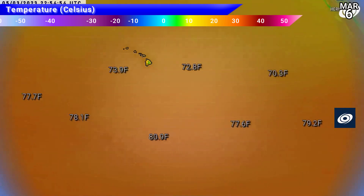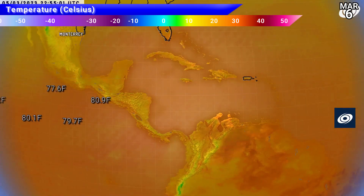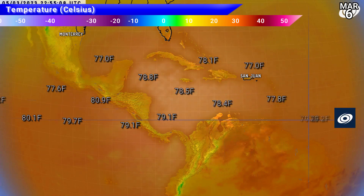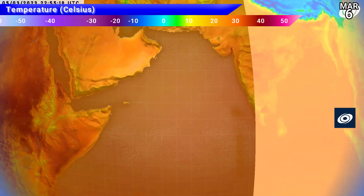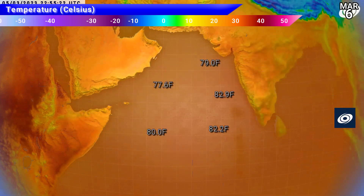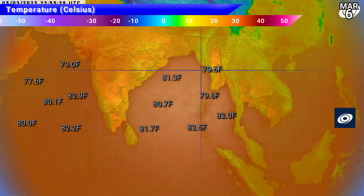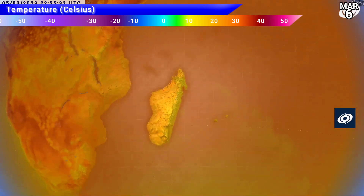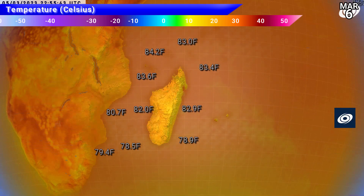Sea surface temperatures look decent in the central and eastern Pacific deep tropics, up around 78°F — nearly 26°C. Similar temperatures in the Caribbean Sea at 26°C plus. Entering the main bulk of the Atlantic, temperatures will take a little while to warm up. The North Indian Ocean shows decent temperatures, especially further east at 28°C at least. The Bay of Bengal also looking good. Down where Freddy is, temperatures are marginal but will warm as the storm heads towards Mozambique.